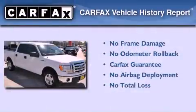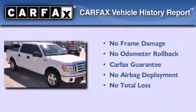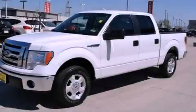Not to mention that this Ford qualifies for the Carfax buy-back guarantee. Stop by today and test drive this automobile for yourself.